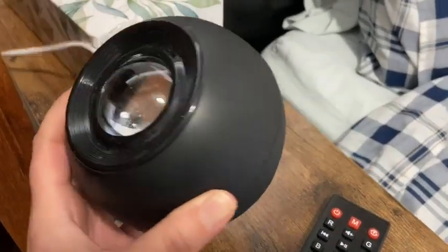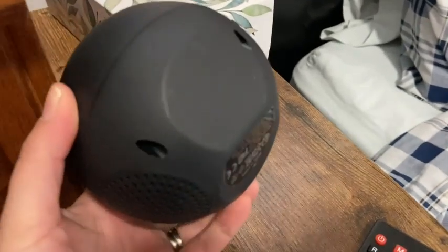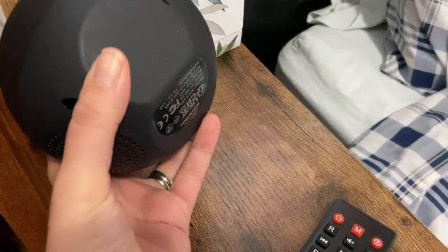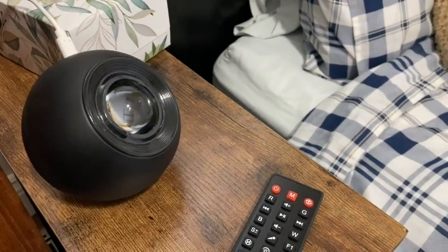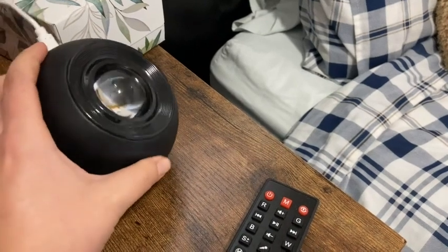You can adjust the projection angle of this sound machine. You can lay it flat so that it projects solely onto the ceiling, and you can also adjust it to an angle so that it projects onto a wall.